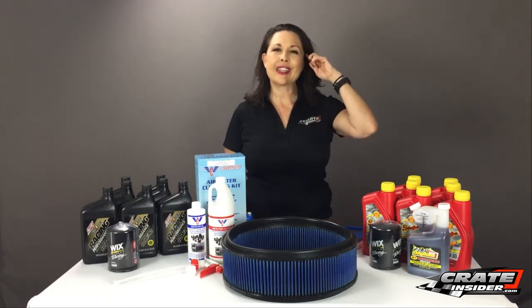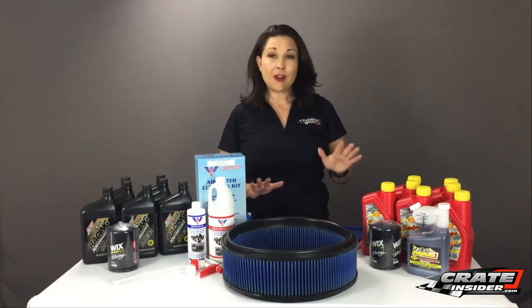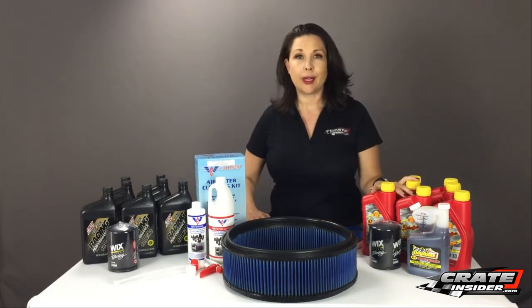It's time to tell you about what's new for August 2017. I'm Kate Dillon from CrateInsider.com and the first thing we'll talk about is our Schaefer Oil.